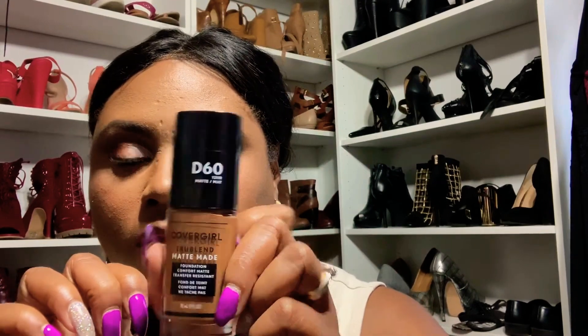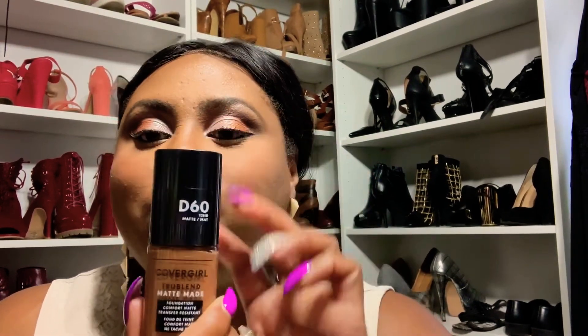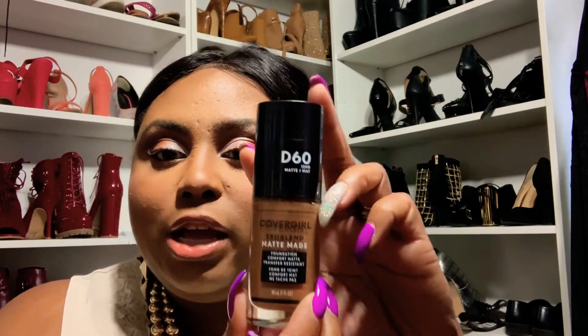For my last drugstore foundation, I will have to choose the CoverGirl TrueBlend. This foundation is so smooth. Now, I have not worn this one as much as I wore the NYX, but I have worn it a couple of times and I like it. I'm going to wear this foundation all week next week so I can get a full feel for how this foundation is. I've worn it about two times and like I said, I do like it and it is something that I can see myself purchasing again.